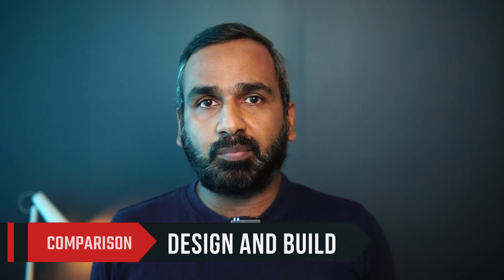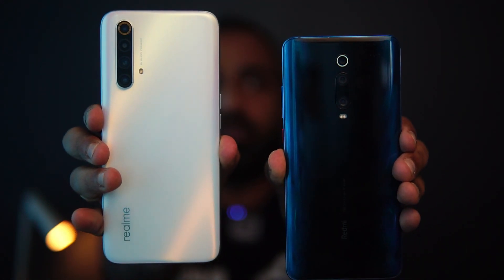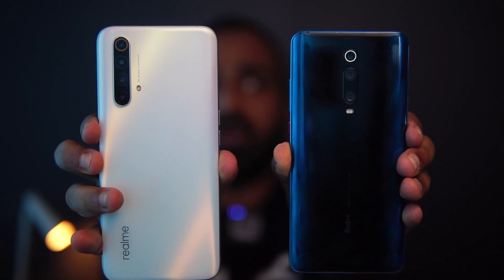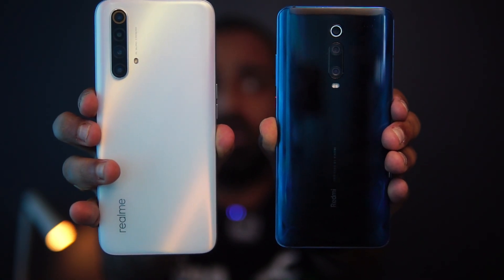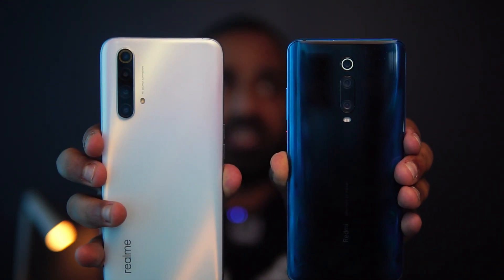Looking at the design and build quality, both devices have a glass back finish. The Realme X3 has a matte finish while the Redmi K20 Pro has a glossy finish. Both have solid build quality and the material finishing looks really good on both devices.